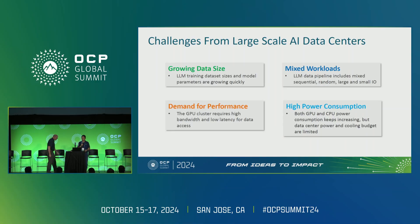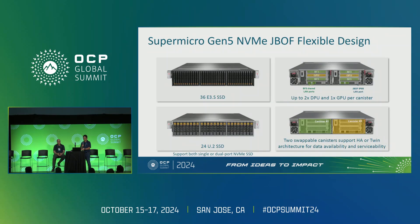Patrick from Supermicro: From our point of view, we see four major challenges in large-scale AI data centers. First, data size is growing — parameters keep increasing. Second, mixed workloads — the LLM data pipeline includes sequential read, sequential write, random read, random write, and different IO sizes, creating significant storage challenges. Third is the demand for continuous high performance to feed the GPU. Fourth is high power consumption — controlling power budgets in the data center is increasingly challenging.